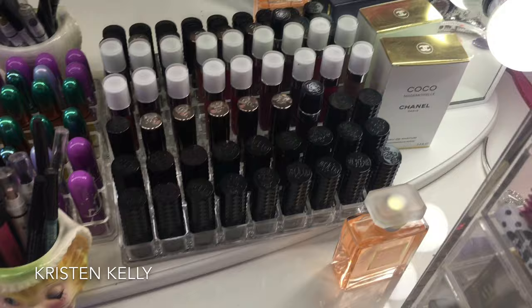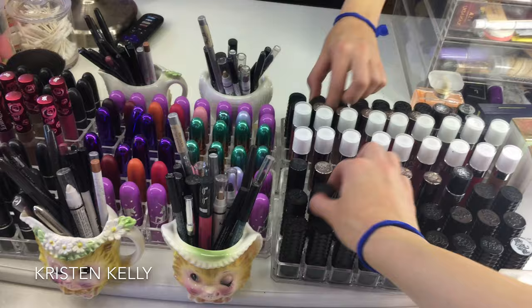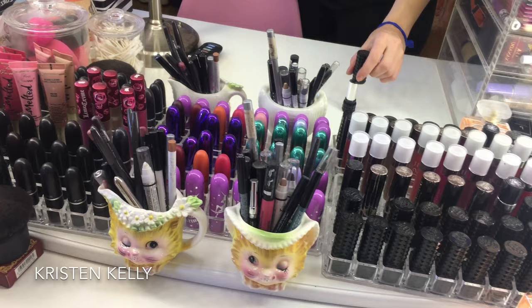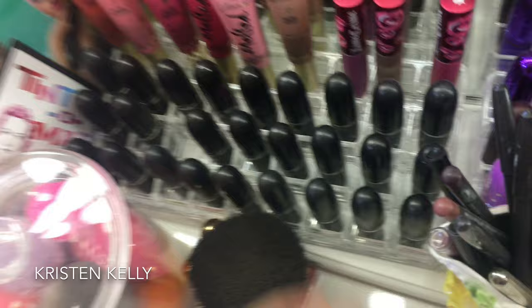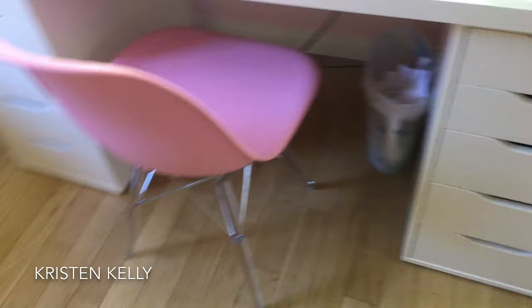Over here I have some more lipsticks — these are all the Kat Von D's. Dave got me the Kat Von D collection for Christmas two years ago, it was like $300. It's cool but as you can tell I really haven't used them much. I like buying makeup but I don't use it that often — it's more about the buying for me, it's just fun. These are my MAC lipsticks and lip liners. Over here I have brushes, and I got this holder from Holtlook. All these are from Drybar — I got them at Sephora.